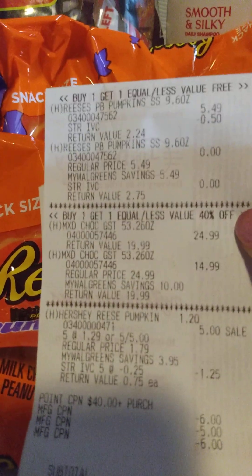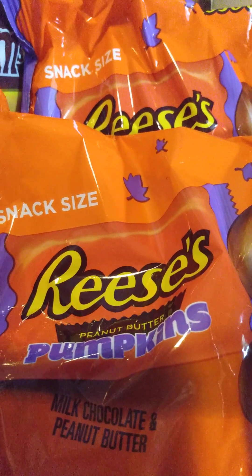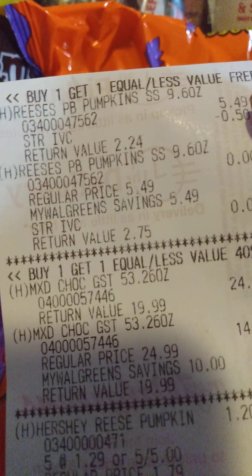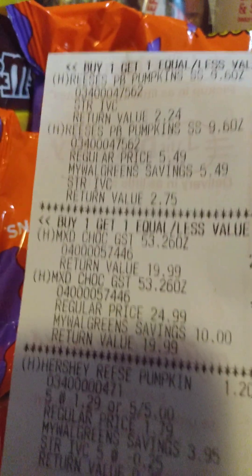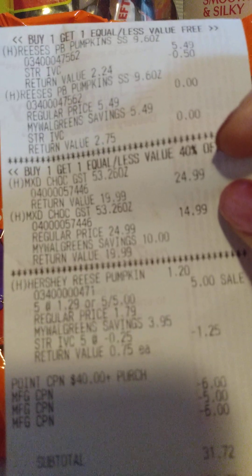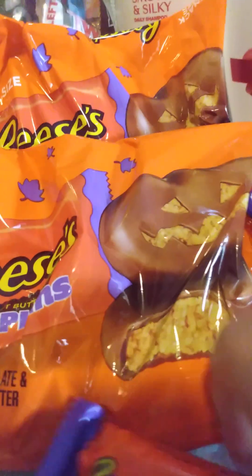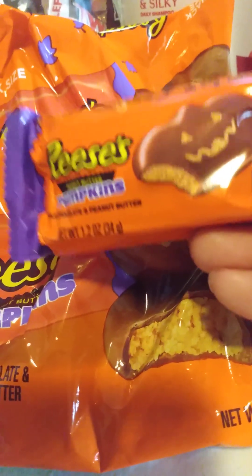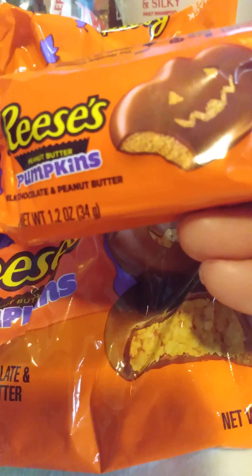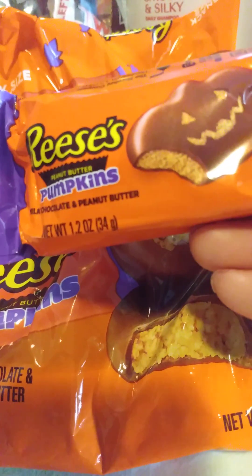Then I did the buy one, get one free on these bags. These bags were $5.49, as you can see right here. I did have an IVC for $0.50 on this one. I thought I had an IVC for the other one, but obviously not.